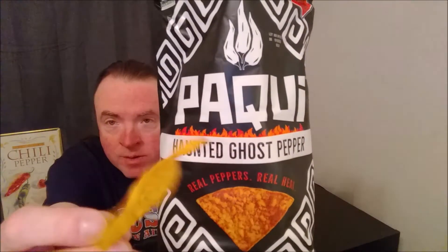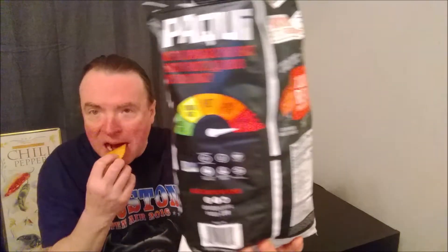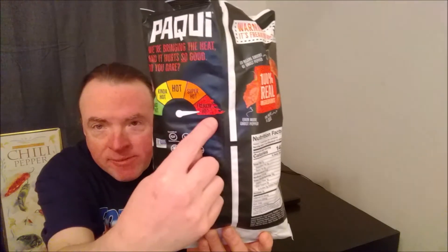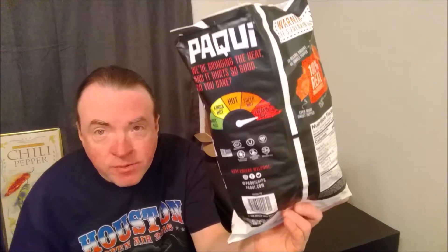There they are. And let's see — there's the chip, there's the picture. They're freaking hot. Real ingredients. So I'm going to try a couple more of these and see how it goes.